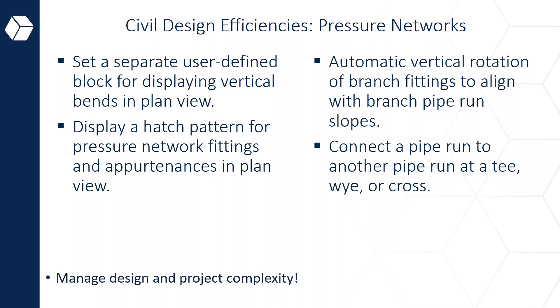A highly requested addition is the ability to connect a pipeline to another pipeline at a T, Y, or cross. So if you have a four-way connection where two pipes create an X, a Y, or a T, it's now added to the pressure network. Go give it a shot — it's a great part of the pressure network section in the 2024 release.